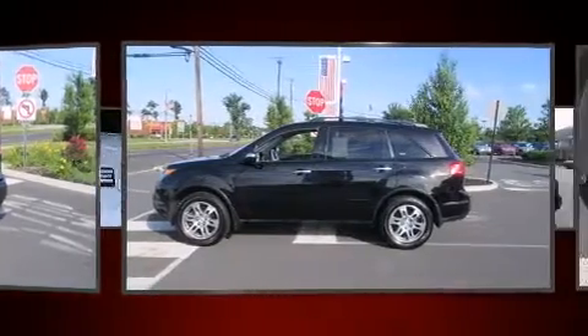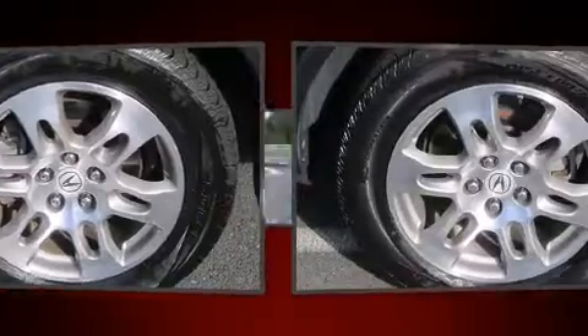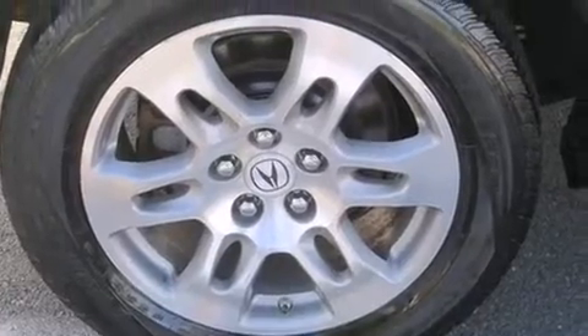This model accommodates 7 passengers comfortably and provides features such as leather upholstery, a built-in garage door transmitter, a power seat, a trip computer, automatic temperature control, power moonroof and power windows.